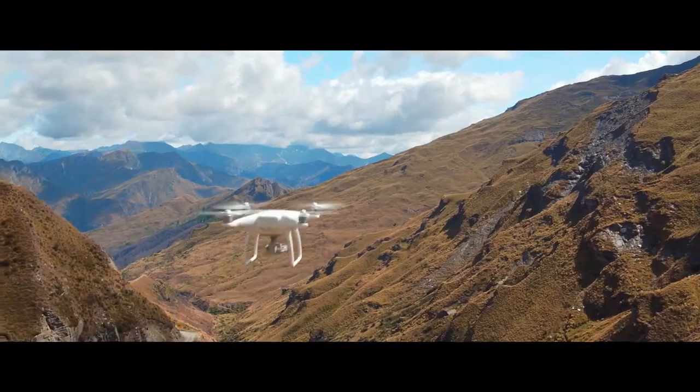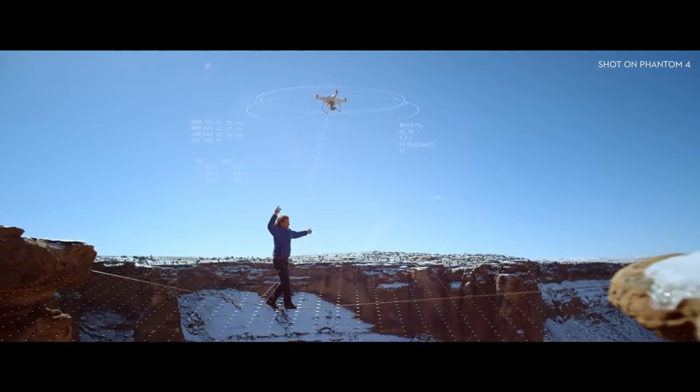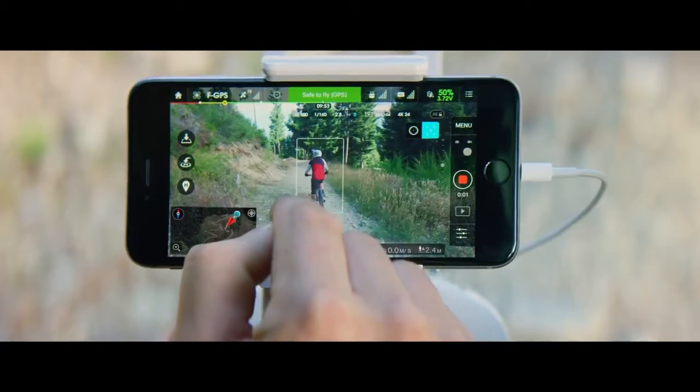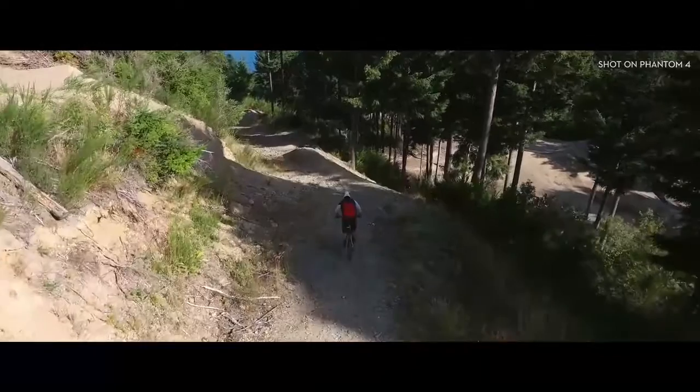Our newest creation is all this and more. The Phantom 4 is an easy-to-use flying camera powered by the world's most advanced artificial intelligence technology. Now all you have to do is direct it where to go. Let's take a closer look.